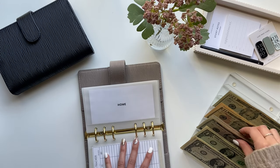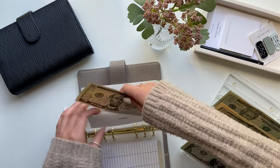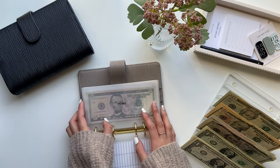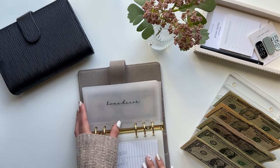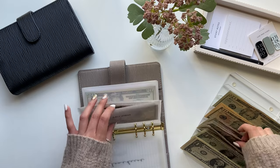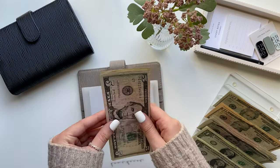Next is home, which is getting $5. This is for anything to make my home feel like a home — decorations, blankets, anything like that. Date night is going to get $5. It already had $5, so now it has $10.